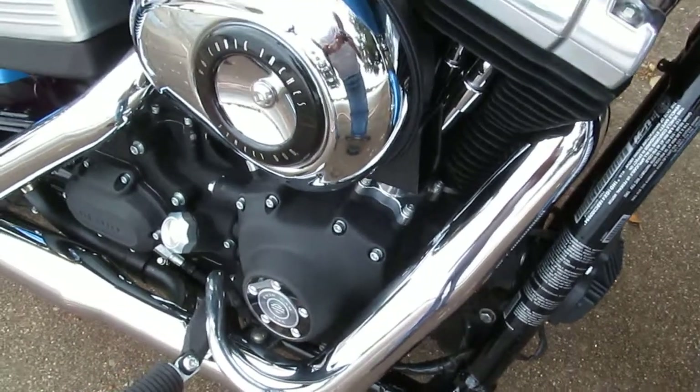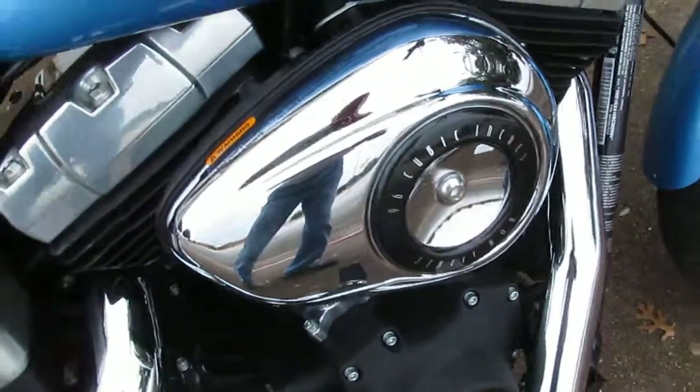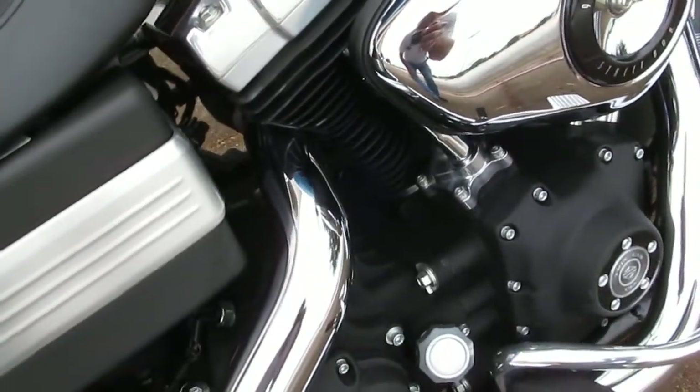It's got a 96-inch motor, 6-speed transmission, lots of black powder coating on this bike. Makes it really nice. It's got a brushed style satin finish instead of a lot of chrome.